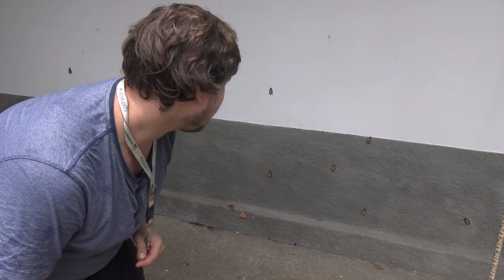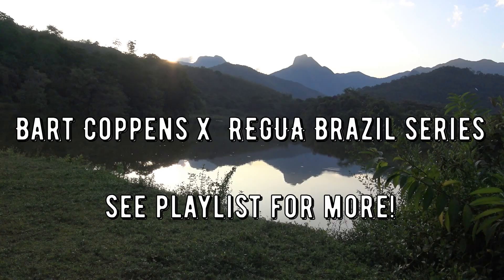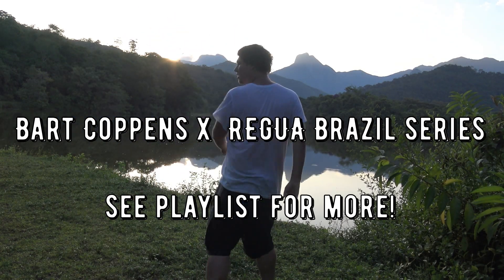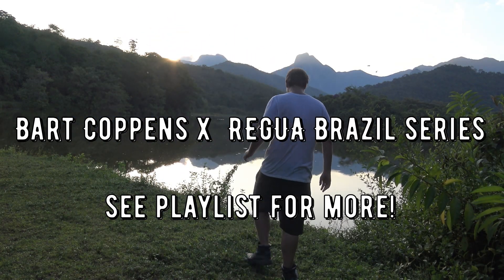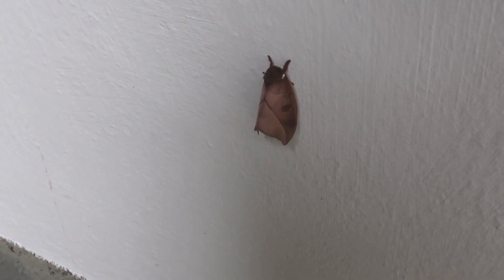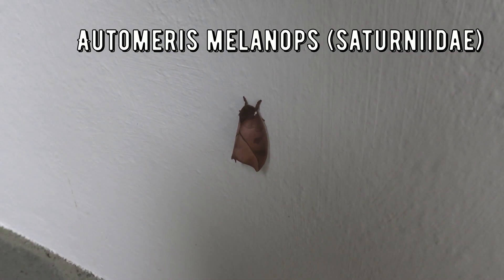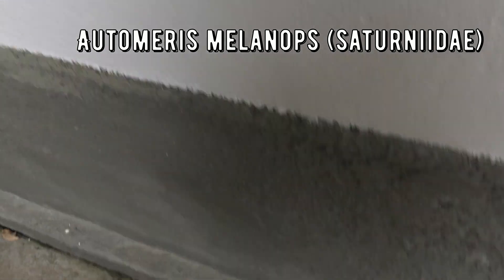At Regua in Brazil, we have special lights that attract insects at night. This morning I came here at the light and I saw something funny — a lot of Automeris arrived. Most of them are one common species, Automeris melanops, but I still wanted to show you them. This little Saturnid here is very common in the area. This is Automeris melanops, and if you visit here you'll likely see a lot of them.